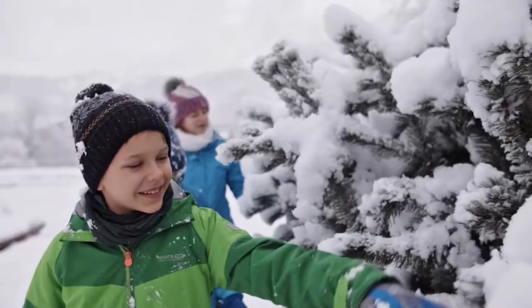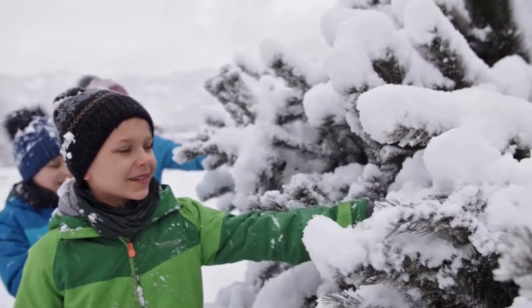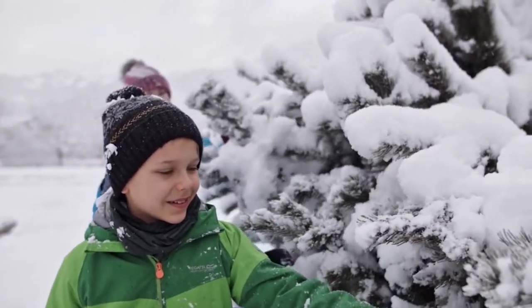Happy 2021! We're here today to share some ideas about how you can get outside to explore, discover, and have fun even in winter. There's lots to do outside, especially if you are well prepared for the cold and the snow.